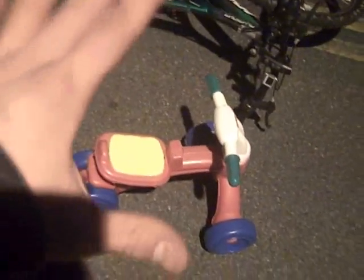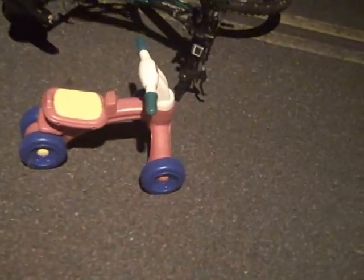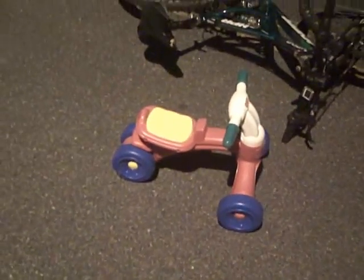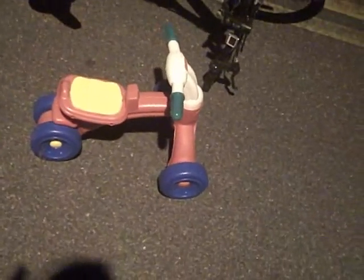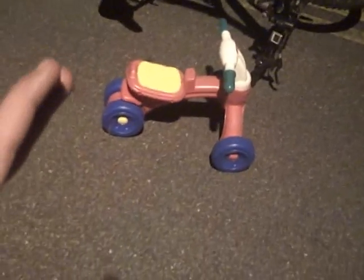Newton's second law explains how an object will change velocity when it's pushed. To test out Newton's second law, we're going to do an experiment. We're going to place this trike bike thing on the ground and then I'm going to hit it going six miles an hour, and then we're going to see the effects of that compared to the effects with more mass.